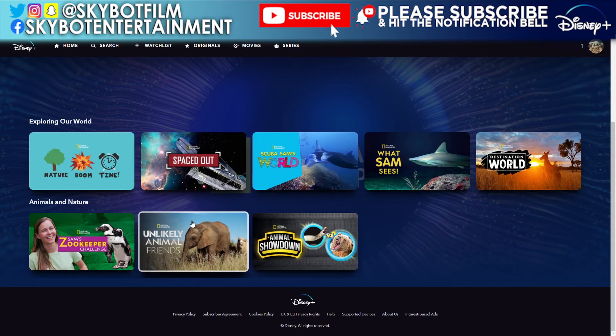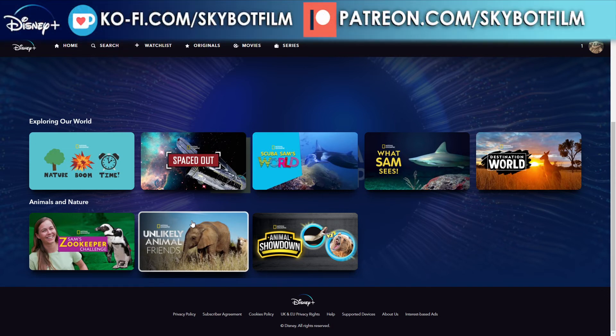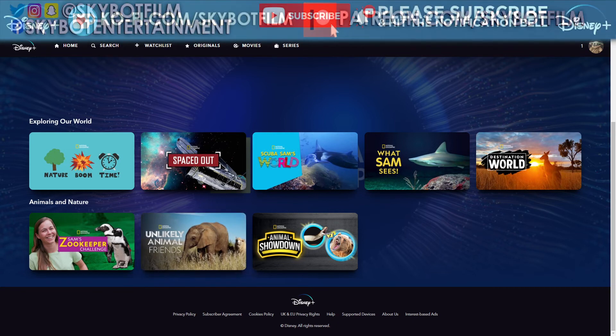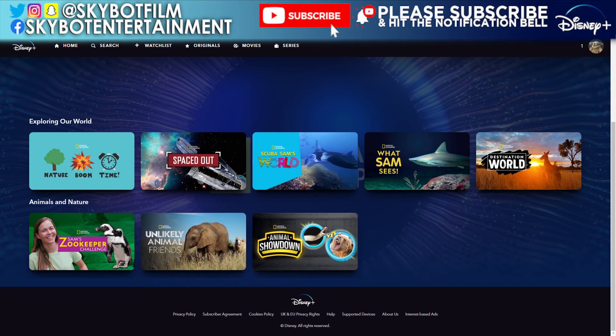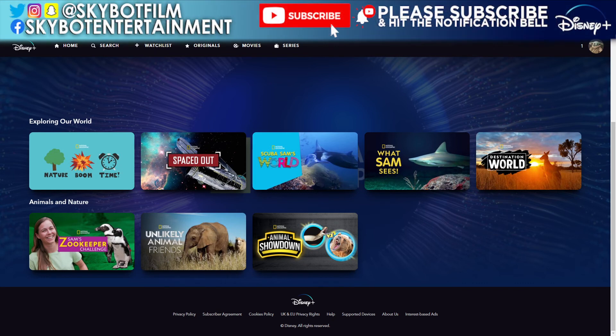That's it guys — sorry it's been a very long one, but National Geographic is a massive section on Disney Plus with so much content coming all the time. Next week I'll be looking at the Sharks collection ahead of Shark Week on the 9th of August. After that I'll go through the Disney Nature collection, and we'll put National Geographic and documentary content on hold for a little while before coming back to it later in the year.